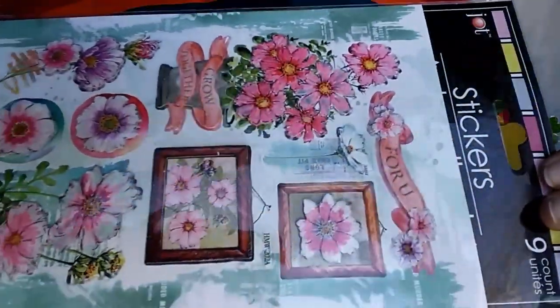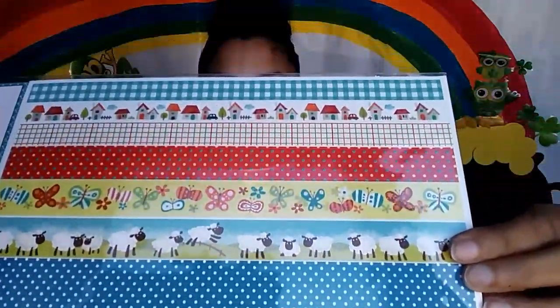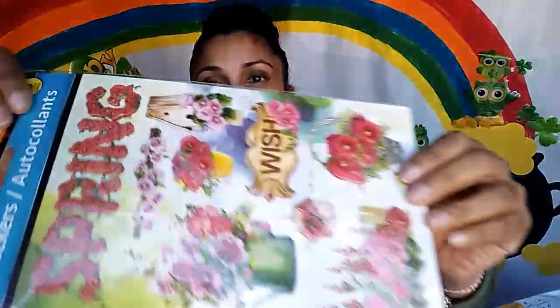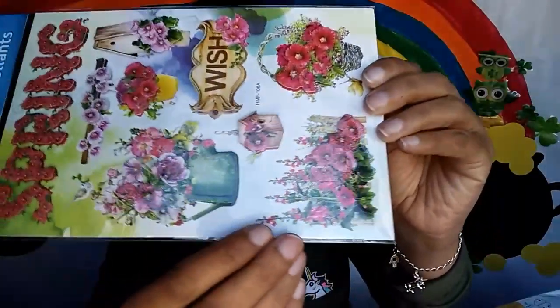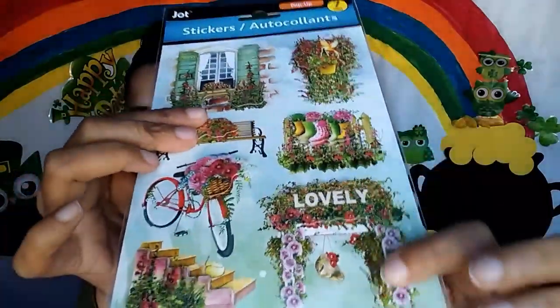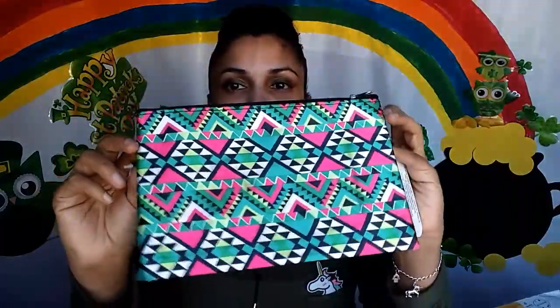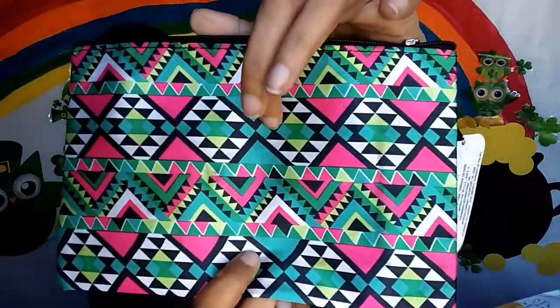There are nine in this pack too — a banner sticker, some sheep, farmhouses, little barns, and beautiful border stickers. This one says 'Spring' with bunches of flowers, little faces, and pails — really pretty for the season. Another pack has a little bike with a flower basket and a bench with a window box — seven in here. I also got two little makeup bags in really nice tribal colors: pinks, greens, blacks, and white.